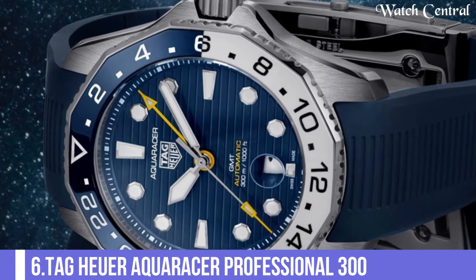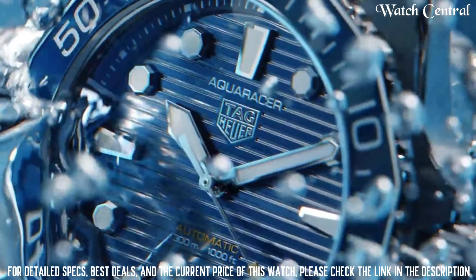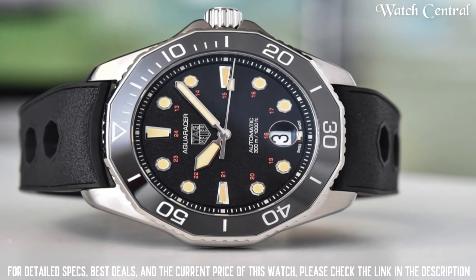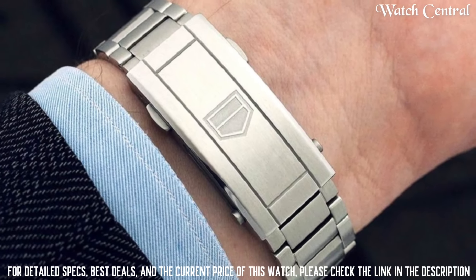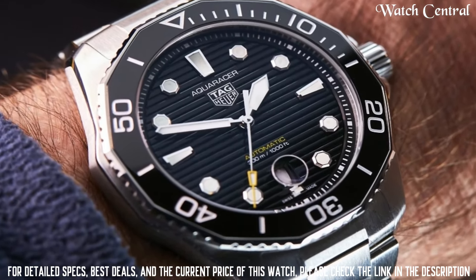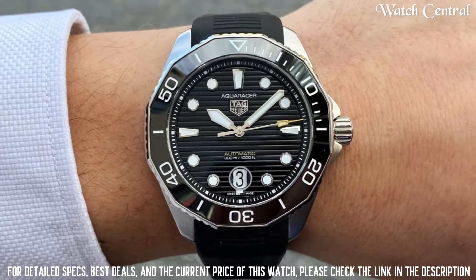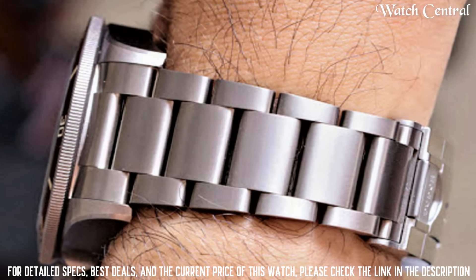Number 6: TAG Heuer Aqua Racer Professional 300. Features a 43mm stainless steel case with a black dial, luminescent hints and markers, a date display, and a unidirectional rotating bezel with a black ceramic insert. The watch is powered by the TAG Heuer Calibre V, a self-winding mechanical movement with a power reserve of approximately 38 hours. The watch also features a stainless steel bracelet and is water-resistant up to 300 meters.